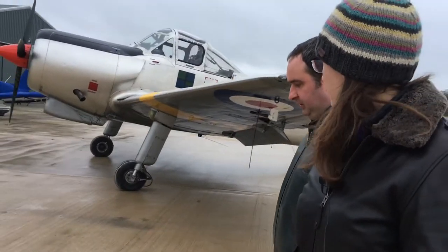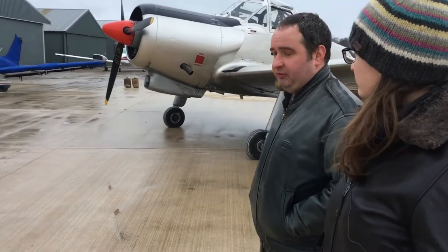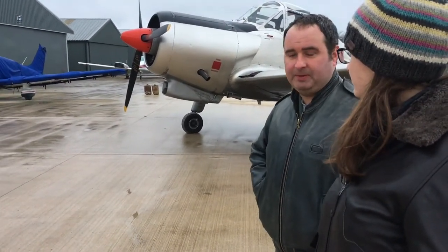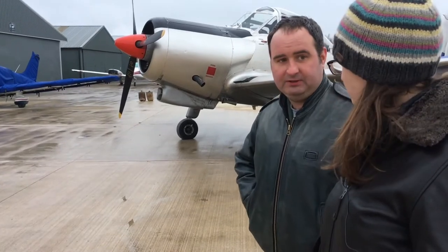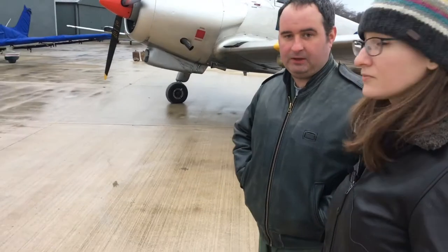It's a lot of fun to display and a real privilege, because it's pretty unique — there are only a handful of these in the world, with only two or three airworthy in the UK at the moment. This is the one most people will have seen on the UK display flying circuit, flown by various pilots. Sadly, she's for sale at the moment, but hopefully she'll stay in the UK — we're certainly going to miss her.